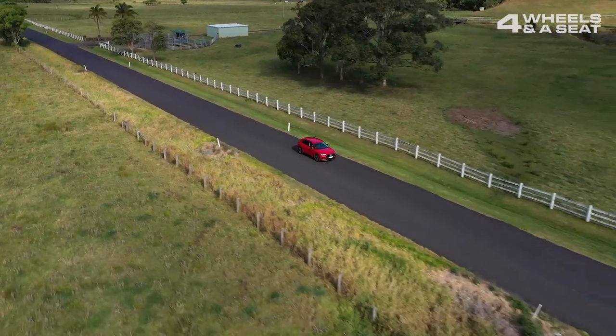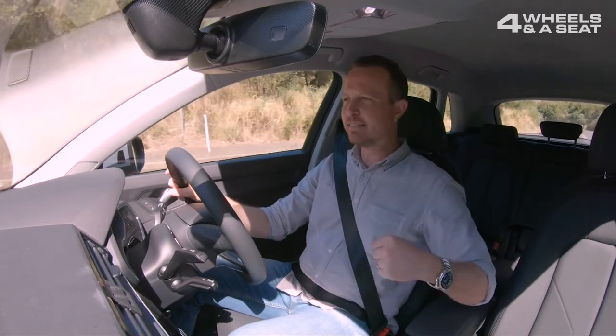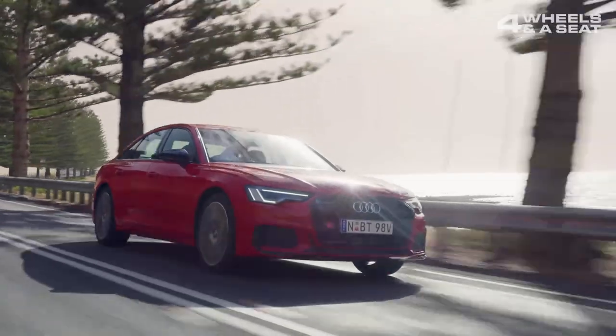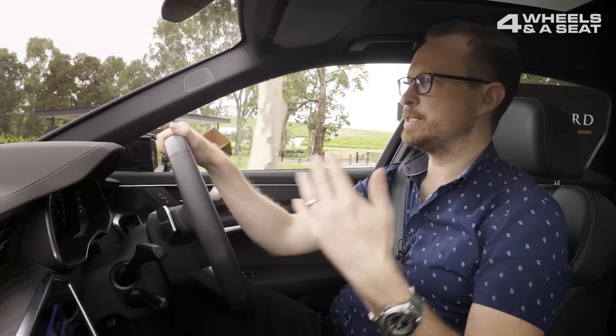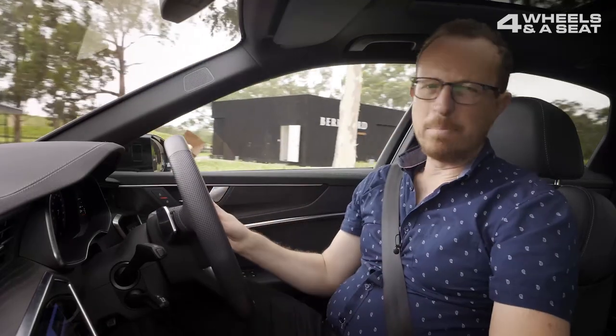The centre armrest is a little bit on the low side for me — it sort of leaves my arm just hanging there. Would I get one? Absolutely. This is the car for upper middle management. I'm not that.